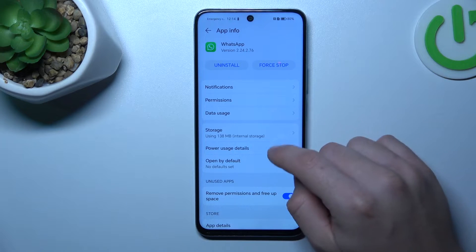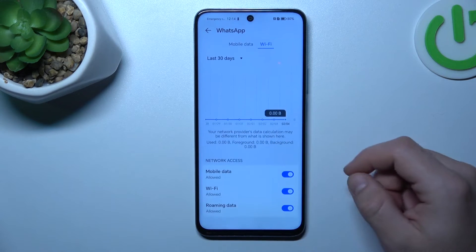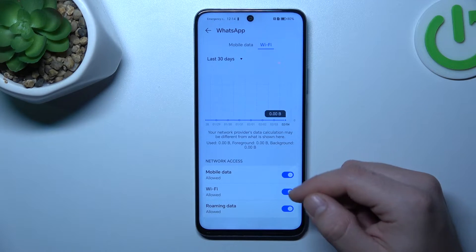In the next step, open Data Usage and turn on network access for mobile data, Wi-Fi, and roaming.